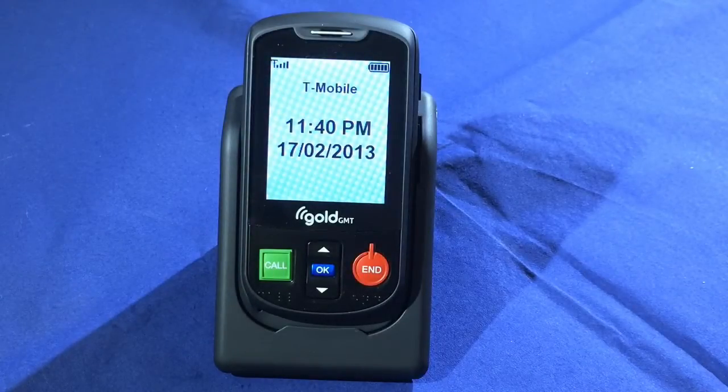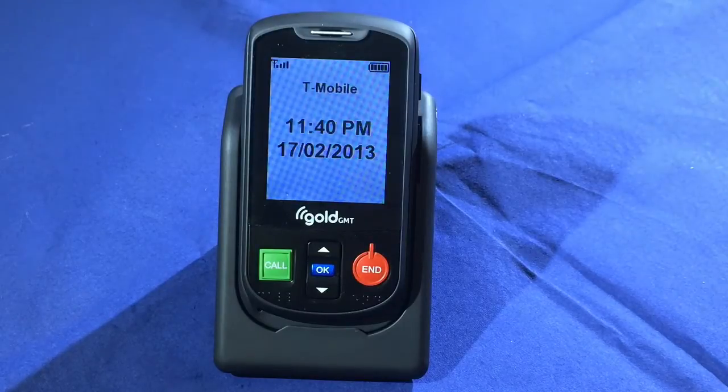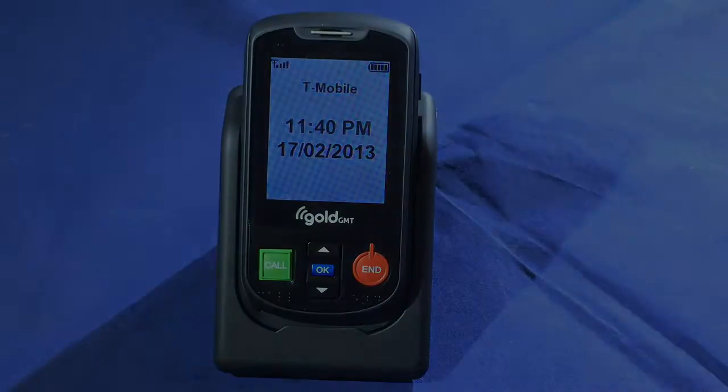Hello and welcome to this demonstration of the Aalto 2. The Aalto 2 is a talking mobile phone from the RNIB. In the past, if you required a phone with speech, your only option was to buy a smartphone. The Aalto 2 provides a more affordable alternative to a smartphone, and is particularly suitable for people who don't want or require the features or complexity of a smartphone.